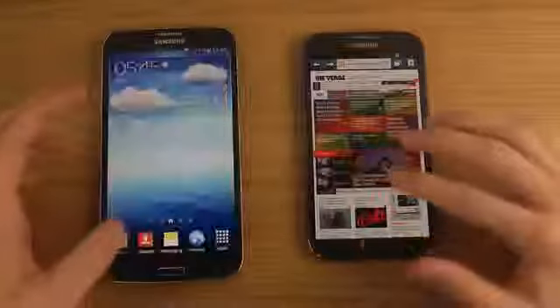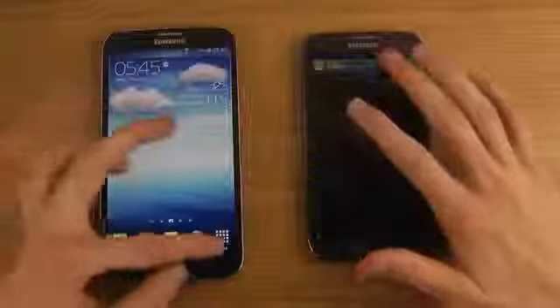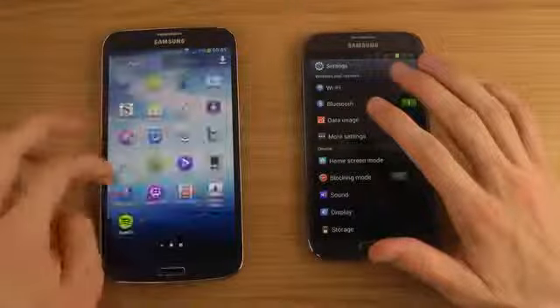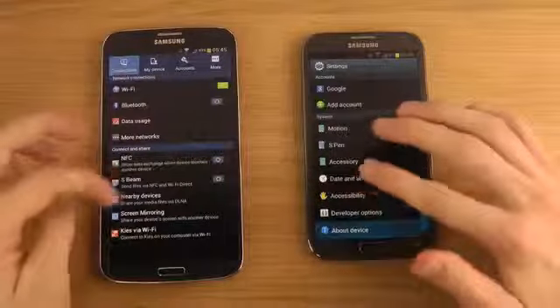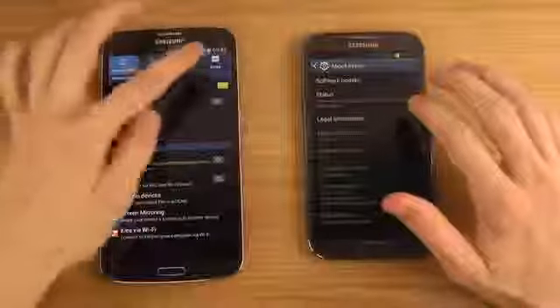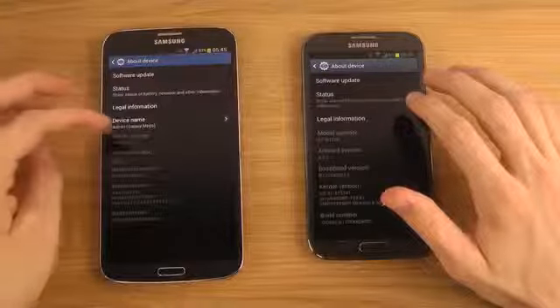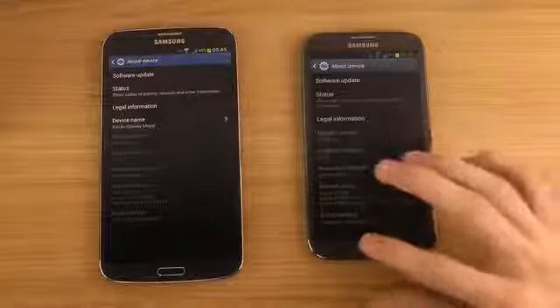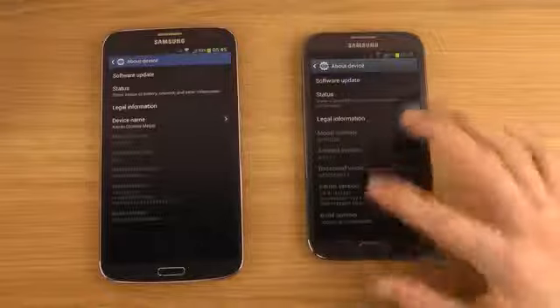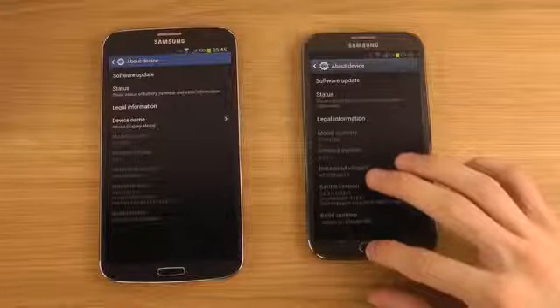Let's check what version of Android each is running. The Galaxy Mega is running Android 4.2.2, while the Note 2 is on Android 4.1 Jelly Bean — so the Mega has the newer version of Jelly Bean.